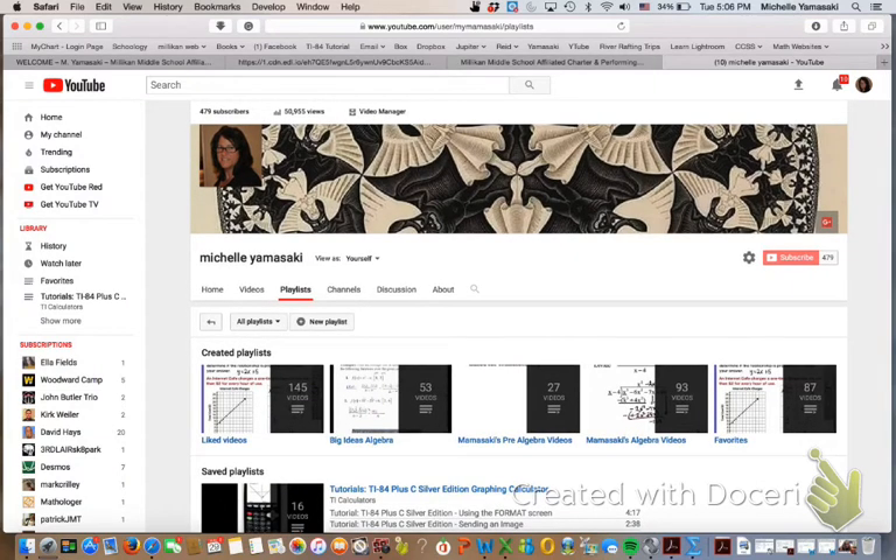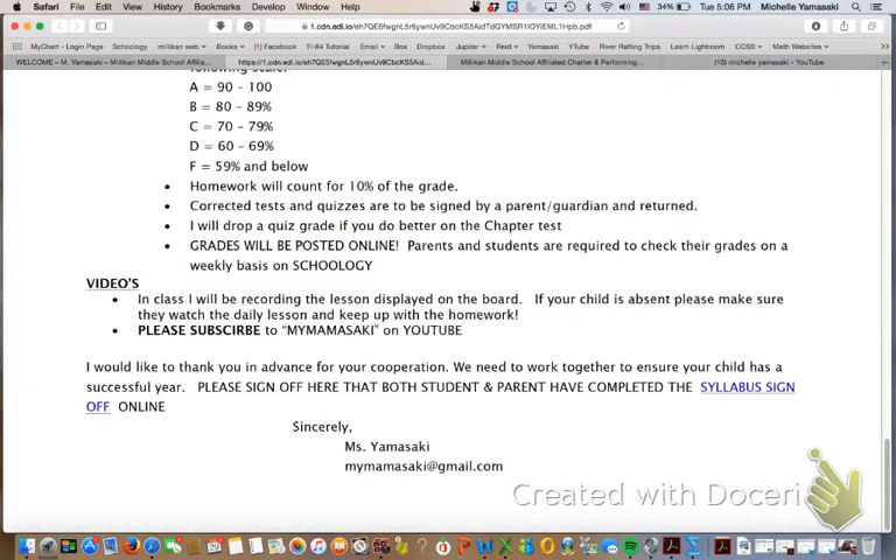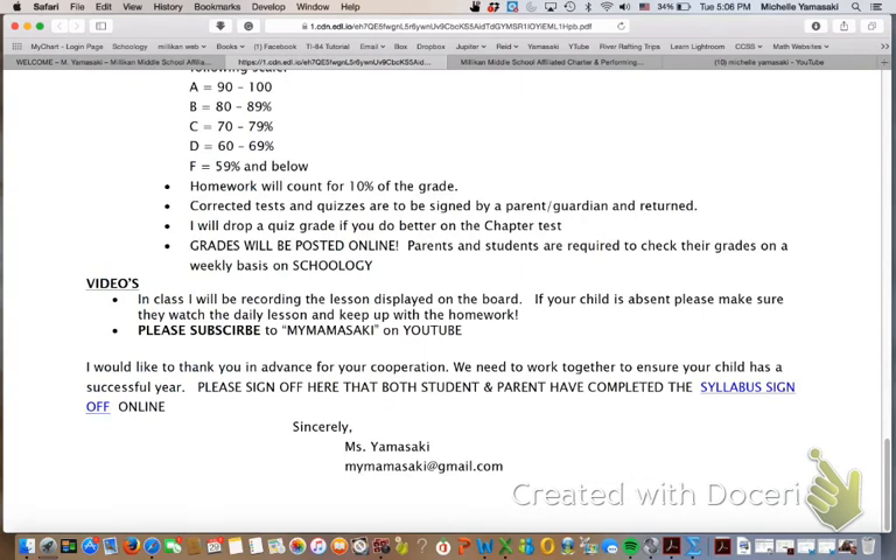You can also use Khan Academy or Virtual Nerd — I'm a big fan of Virtual Nerd. I want to thank you guys so much. I really feel like this is a three-way relationship and I can't do this without you. My goal is to make your child a self-sufficient, successful adult learner that is ready for high school. Thank you. If you have any further questions, feel free to email me at MyMamasaki at gmail.com — M-Y-M-A-M-A-S-A-K-I at gmail.com.